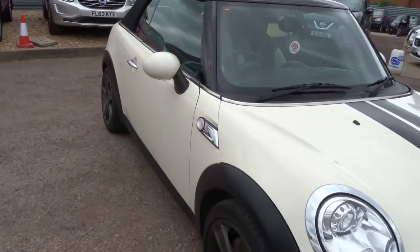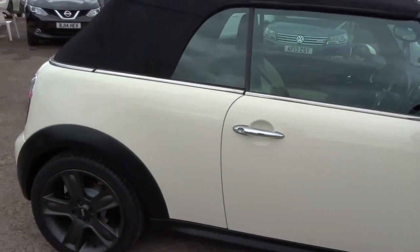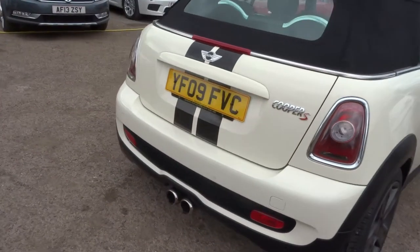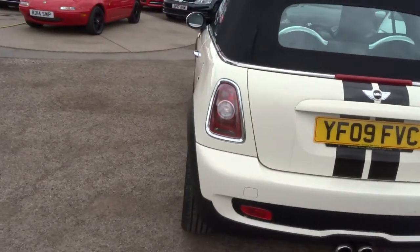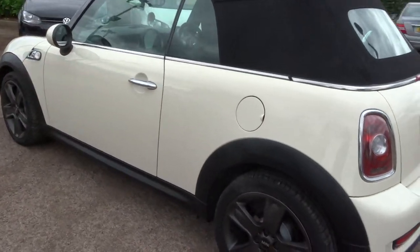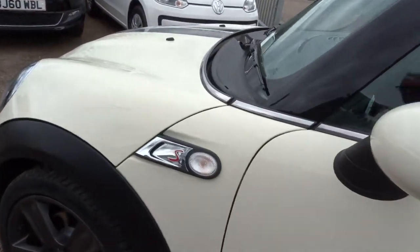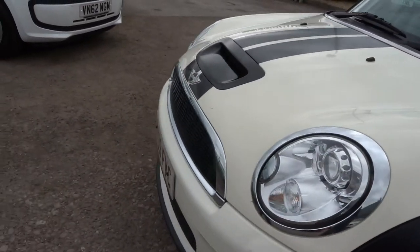So this is the Mini Cooper S. It's a 1.6 petrol. As you can see, it is the soft top Cabriolet. It's about 44 miles to the gallon, just over 33,000 miles. It's got a lovely amount of spec on the car — reversing sensors, gorgeous matte black alloy wheels. This car is in lovely condition. It's 2009.